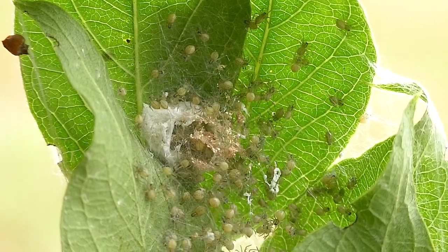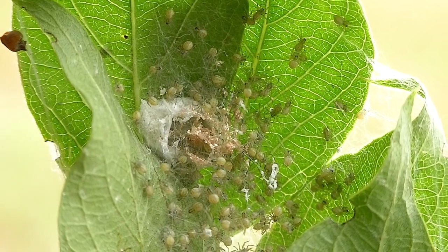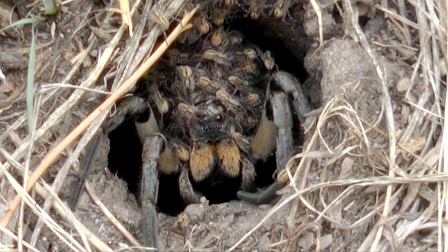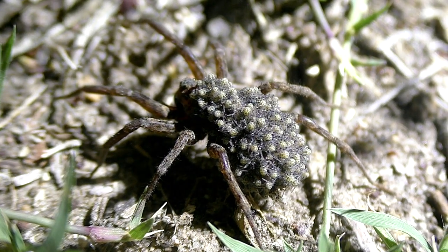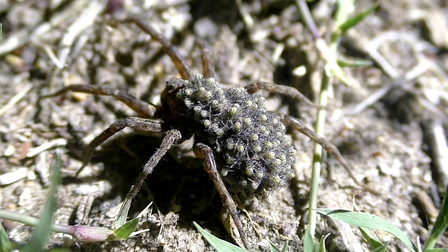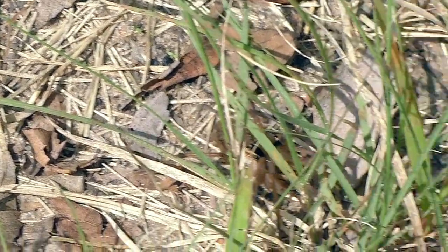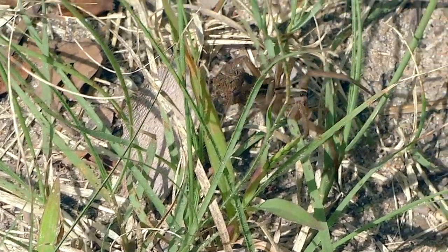Most spiders lay eggs in silken pouches and simply leave their hatchlings to fend for themselves. But wolf spiders guard their babies, allowing them to ride along as they hunt. This makes a unique, even macabre, sight when these giant spiders are festooned with little ones — this might even elicit a scream from faint of heart viewers.